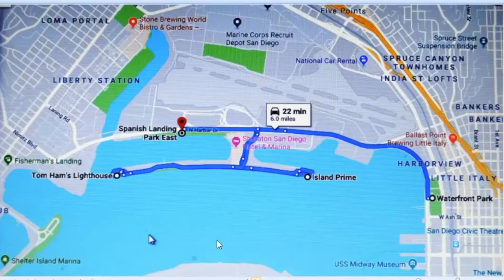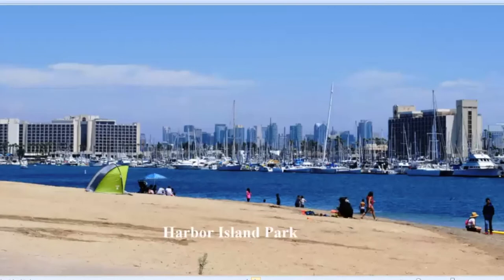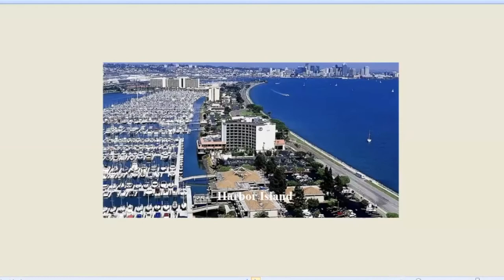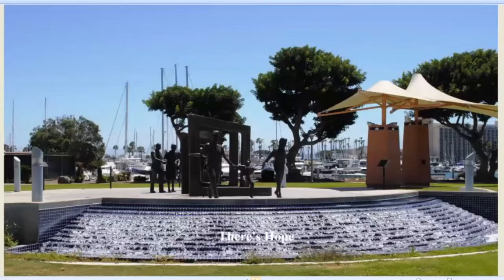Our next segment goes from Harbor Island, the airport, all the way to Waterfront Park. We'll start with Harbor Island Park. I think it's amazing how well the Port of San Diego has managed to have so many beaches for so many people to use on the harbor. Here's an aerial view of Harbor Island. One of my favorite pieces of public art all over the bay is Minnie the Mermaid — I think it's a great piece of semi-abstract art. And here's Hope Complex, just a part of it, dedicated to cancer survivors. If you haven't gotten out and walked through it, you should.